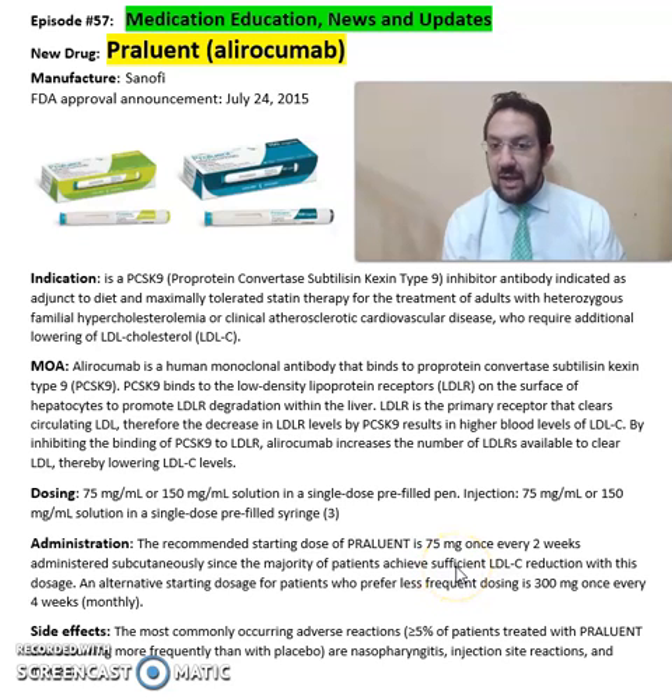The recommended starting dose is 75 mg once every two weeks administered subcutaneously, since the majority of patients achieve sufficient LDL reduction at this dosage. An alternative starting dosage for patients who prefer less frequent dosing is 300 mg once every four weeks.